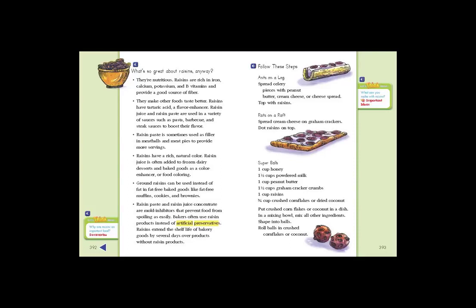Super Balls recipe: 1 cup honey, 1½ cups powdered milk, 1 cup peanut butter, 1½ cups graham cracker crumbs, 1 cup raisins, 3¼ cups crushed cornflakes or dried coconut. Put crushed cornflakes or coconut in a dish. In a mixing bowl, mix all other ingredients. Shape into balls. Roll balls in crushed cornflakes or coconut.